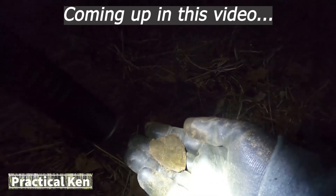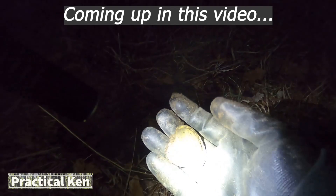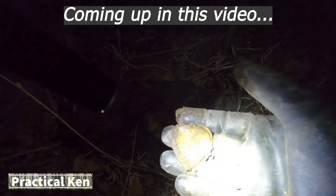What the heck? That is so cool. Check that out. It's got a design on it and everything.